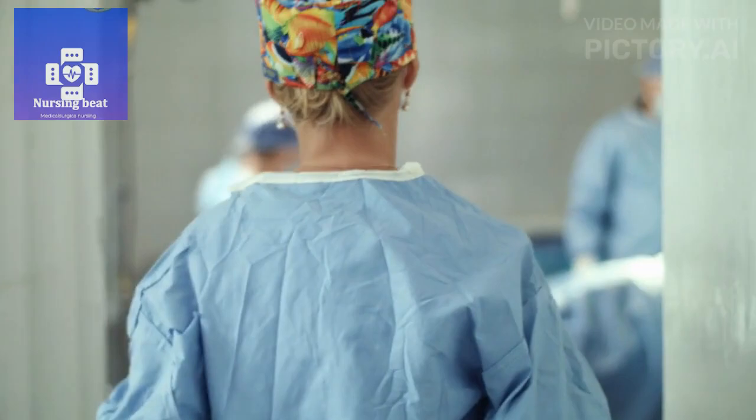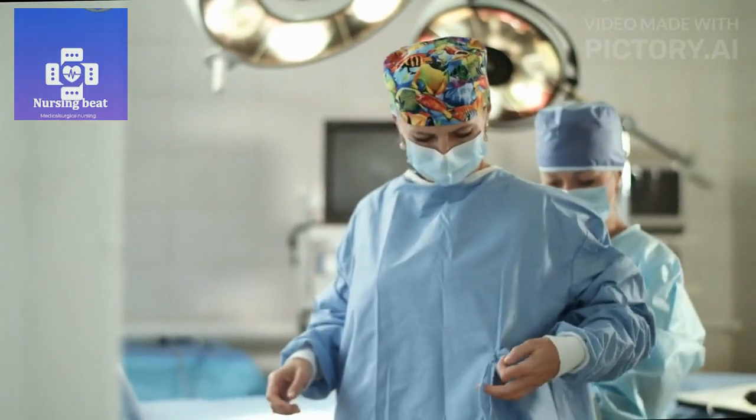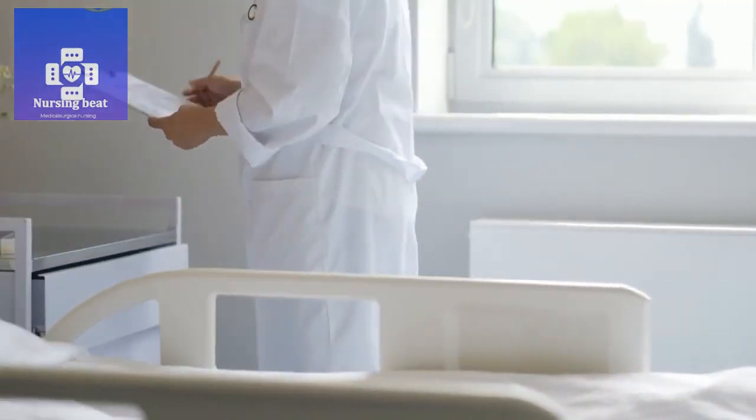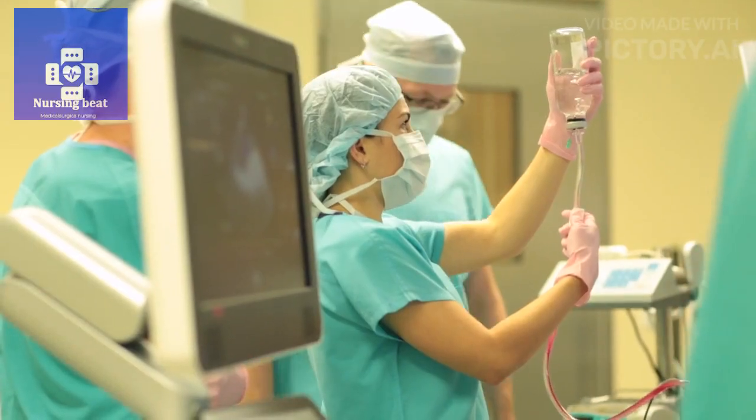Preparation for surgery. Ensure the patient is appropriately dressed in a surgical gown and cap. Administer preoperative medications as ordered. Establish intravenous access if required.